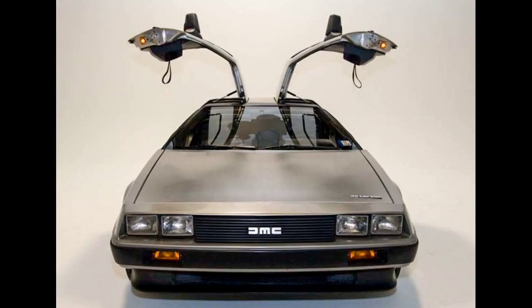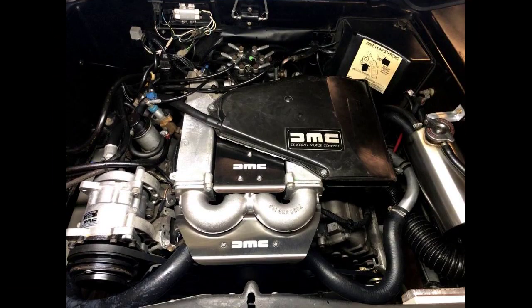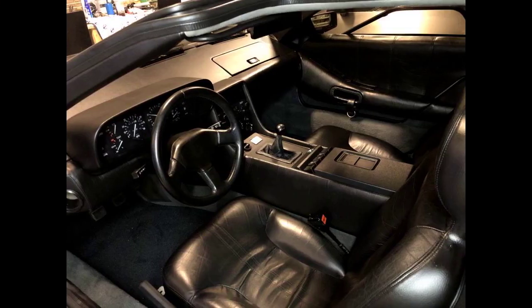Universal Studios owns two of the remaining cars, occasionally putting them on display or using them for other productions. The third car, used in Back to the Future Part 3, was restored and sold at auction for $541,200 in December 2011. A fully restored Back to the Future DeLorean can be viewed at the Peterson Automotive Museum in Los Angeles.